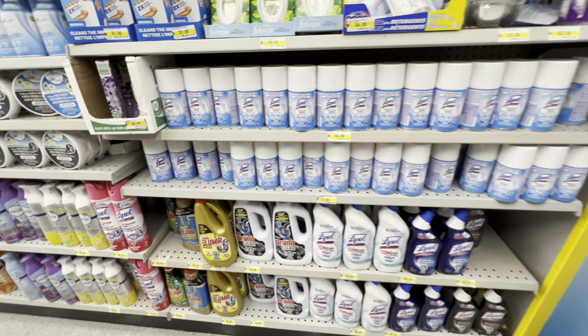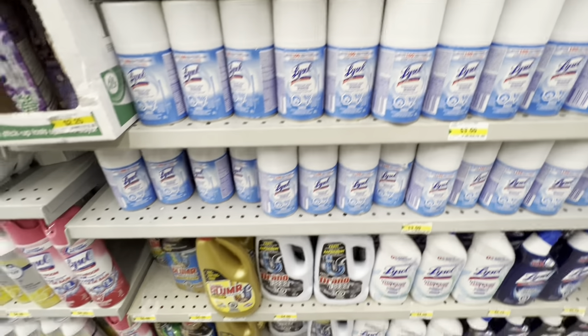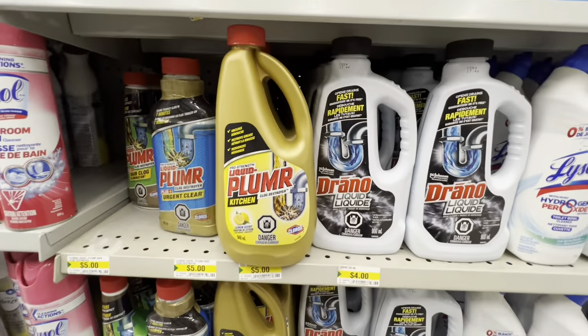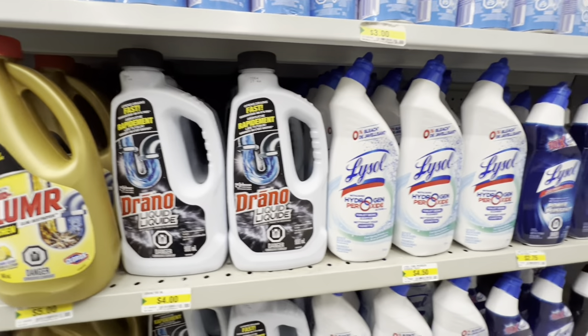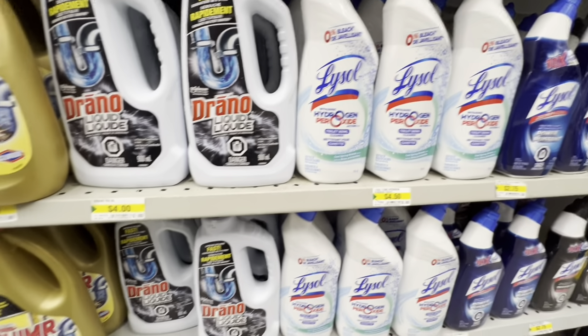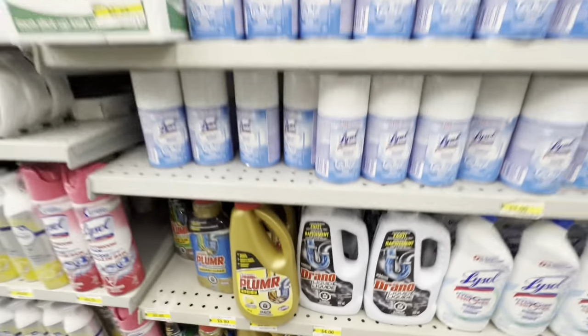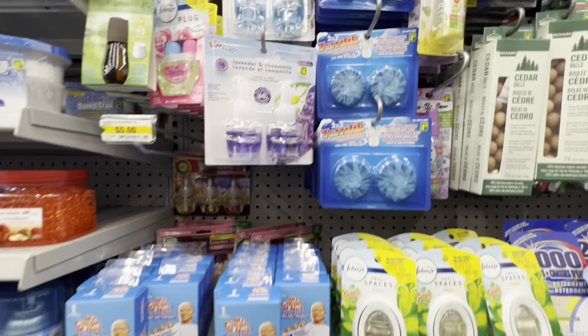In the cleaning section — responding to viewer requests — they have liquid drain cleaner, Lysol toilet bowl cleaner, and some freshener options for laundry and the washroom.